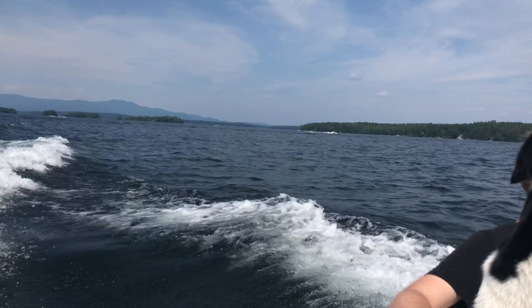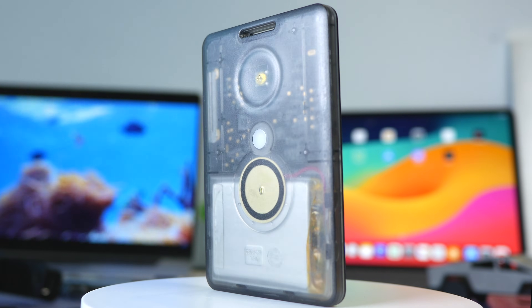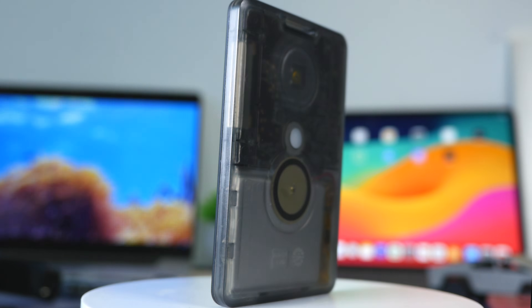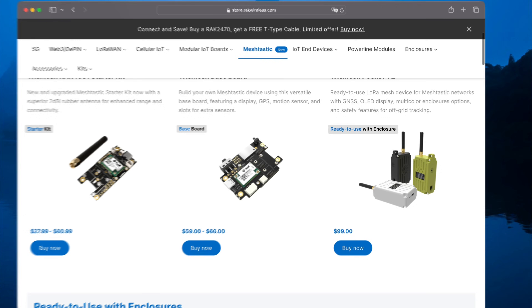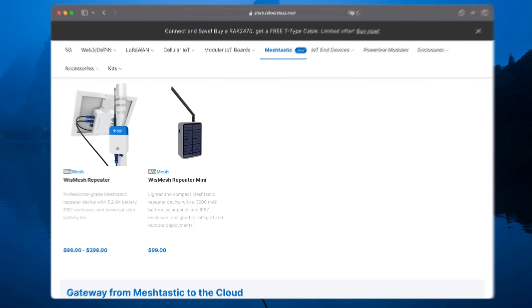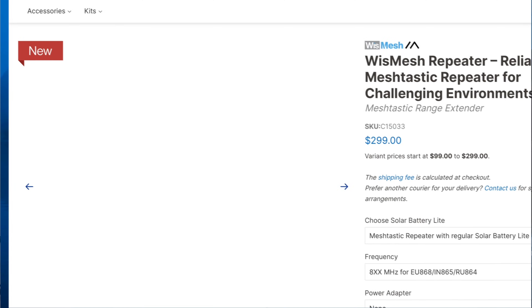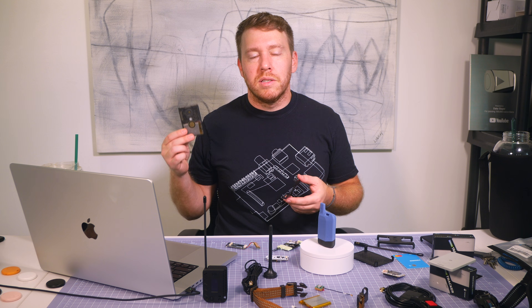For a quick recap: this is the T1000E made by Seeed Studio. Originally it was made for the LoRa WAN protocol, but as Meshtastic started gaining traction they upcycled it into a Meshtastic device. Seeed Studio is a Chinese company, which is interesting because a lot of the Meshtastic tech comes out of China — things like RAK, Heltec, or Seeed Studio. However, China isn't a big user base for Meshtastic because decentralized encrypted communication operates in a regulatory gray area there, and that radio frequency is regulated in China.